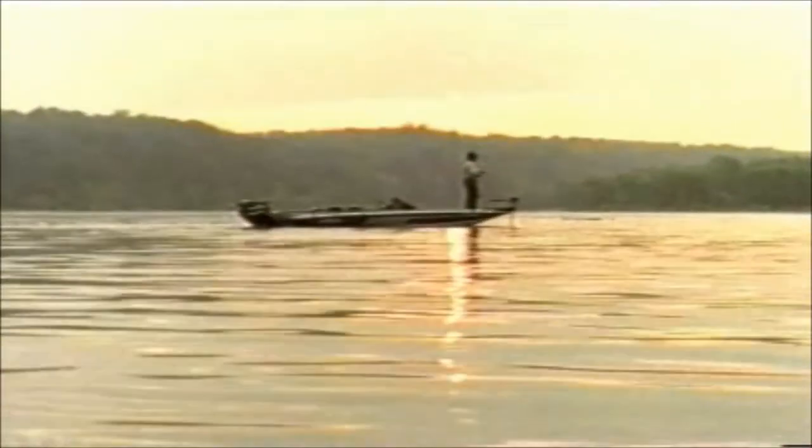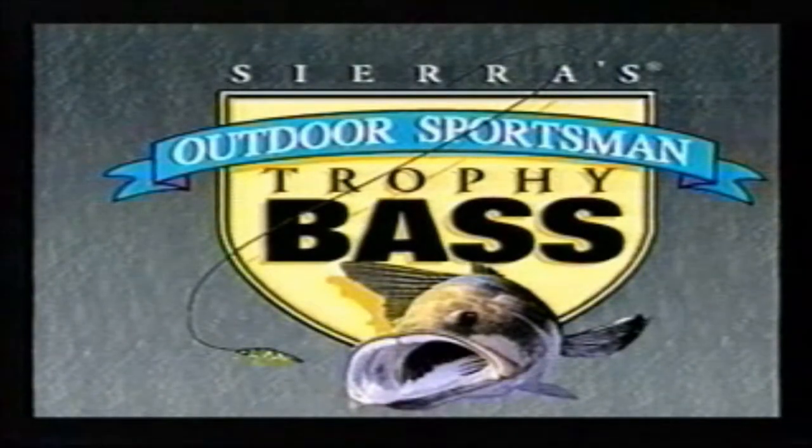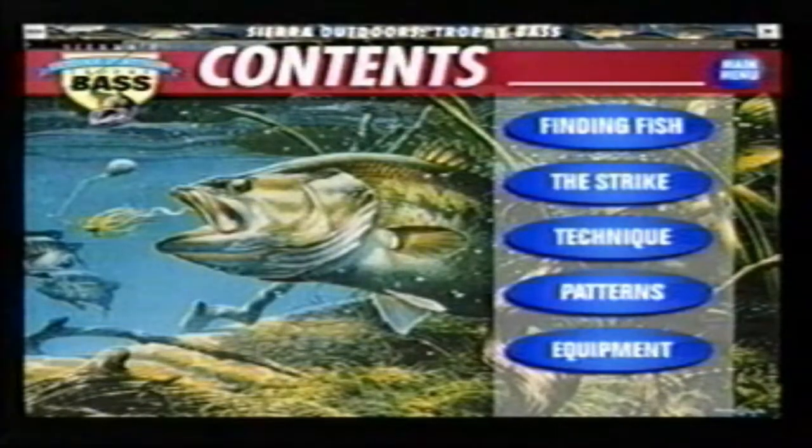Can't get away this weekend? Want to land a trophy bass? Welcome to Sierra's Outdoor Sportsman Trophy Bass, bringing the lure of bass fishing to the PC. It's virtual fishing.